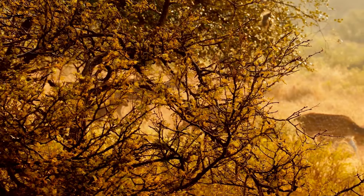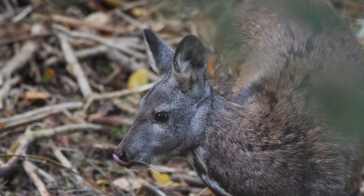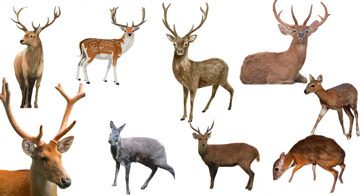India's forests are home to a mesmerizing variety of deer species. From the towering Sambar to the elusive musk deer, each species has its own unique charm. Let's explore all types of deer that are found in India.